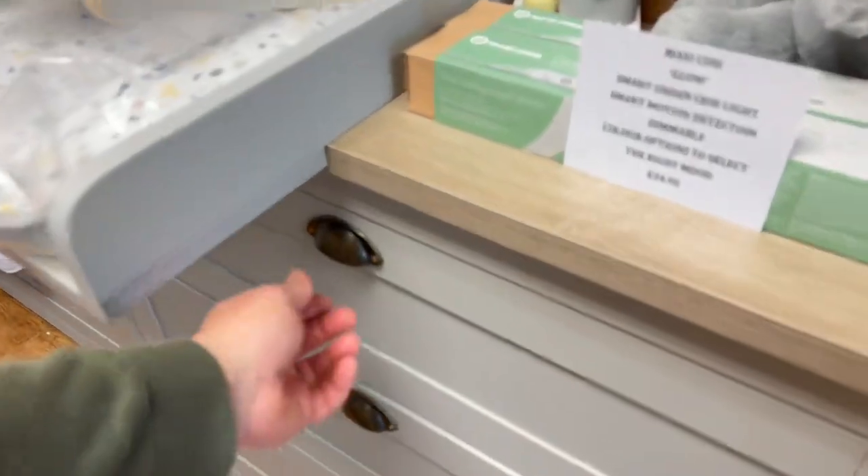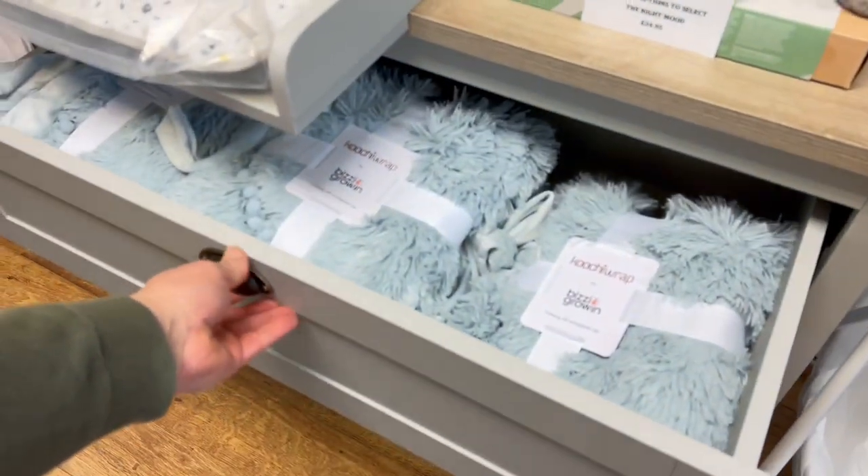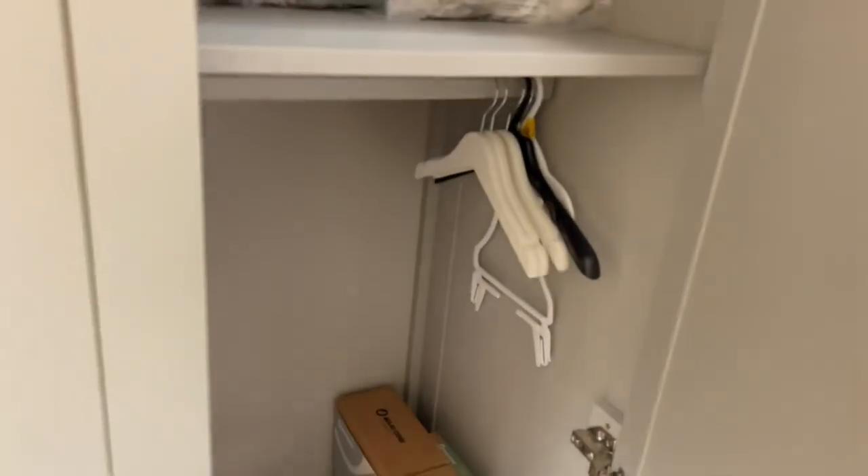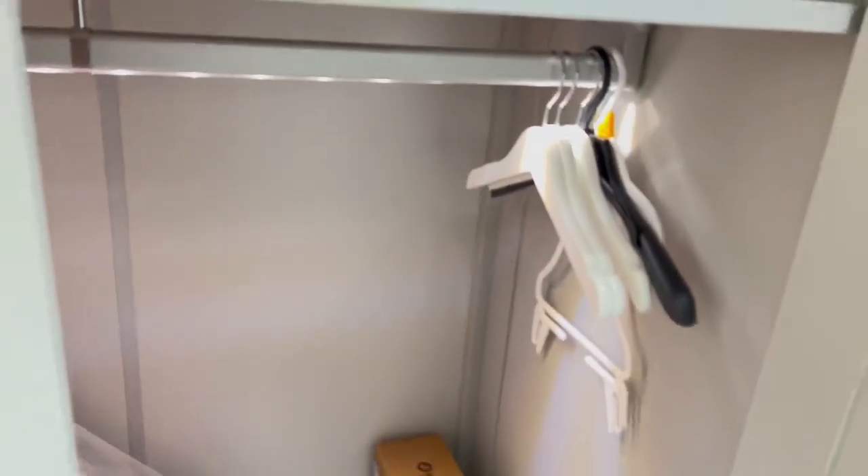It's got three nice deep full size drawers, and what's really cool in the wardrobe is it actually has a light built in to the rail, which is cool.